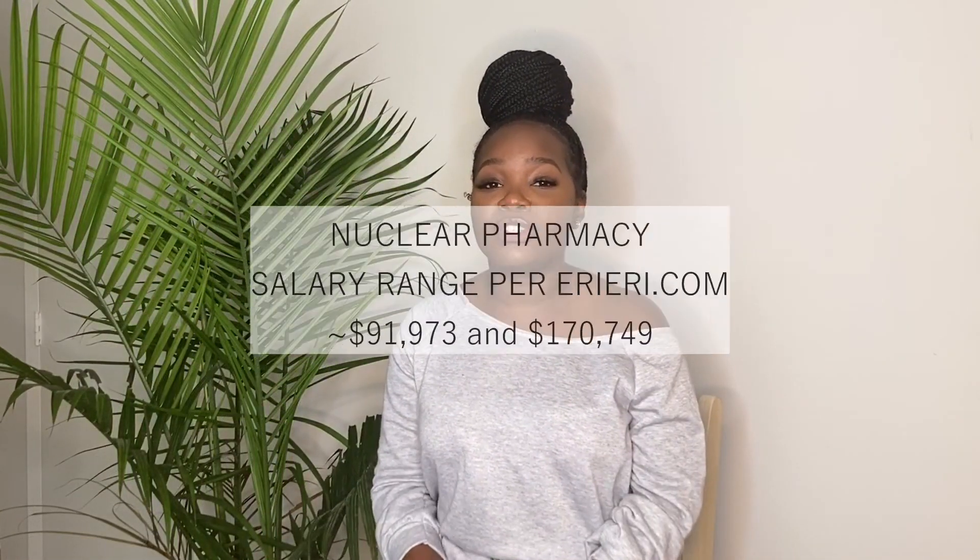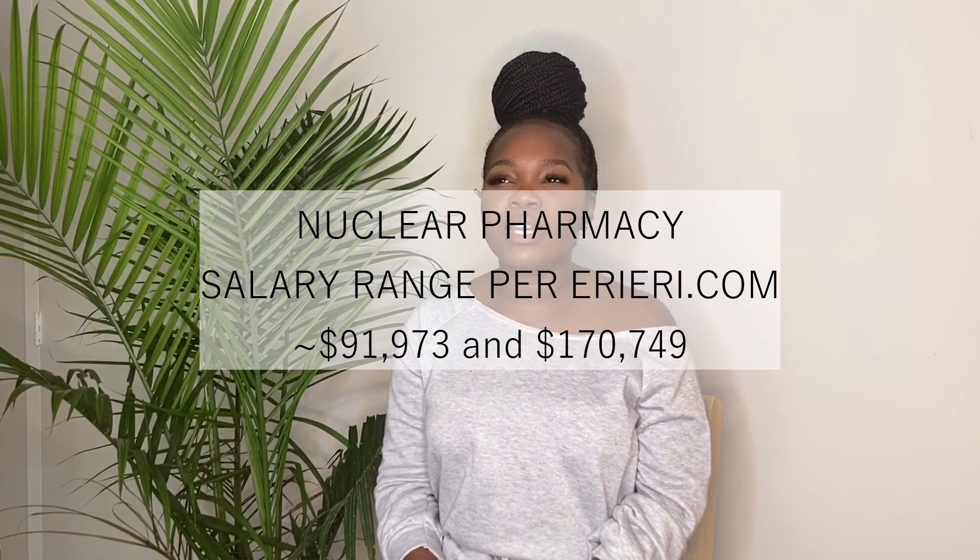The next career option is nuclear pharmacy, which can be a little surprising because not a lot of people know about it — I literally just learned about it when I entered pharmacy school. Nuclear pharmacists work in a hospital creating products that are radioactive, or products used for imaging and for the treatment of certain conditions.